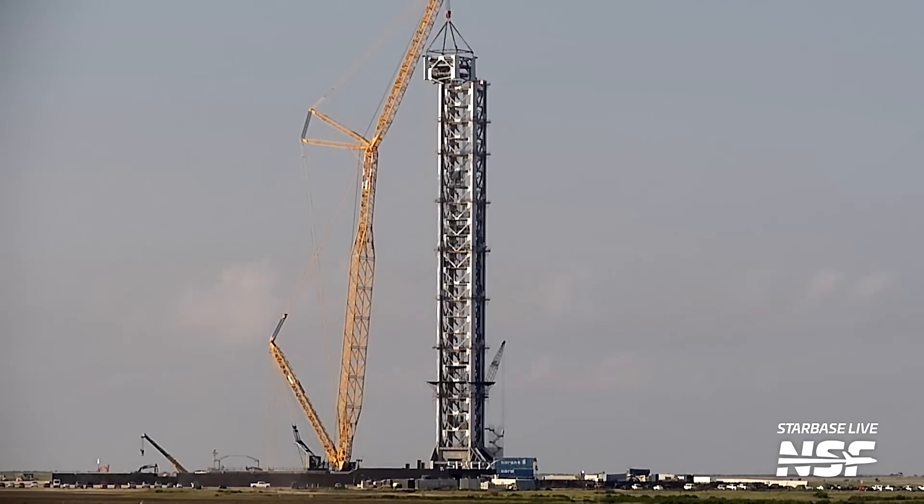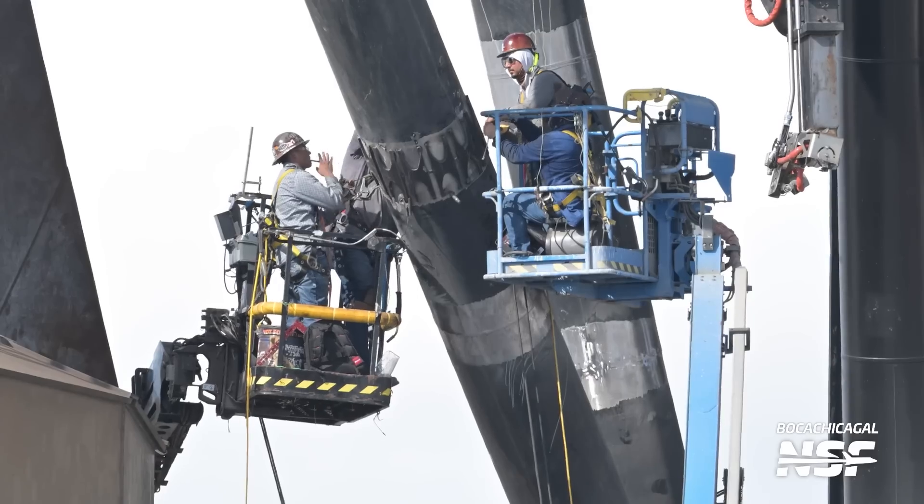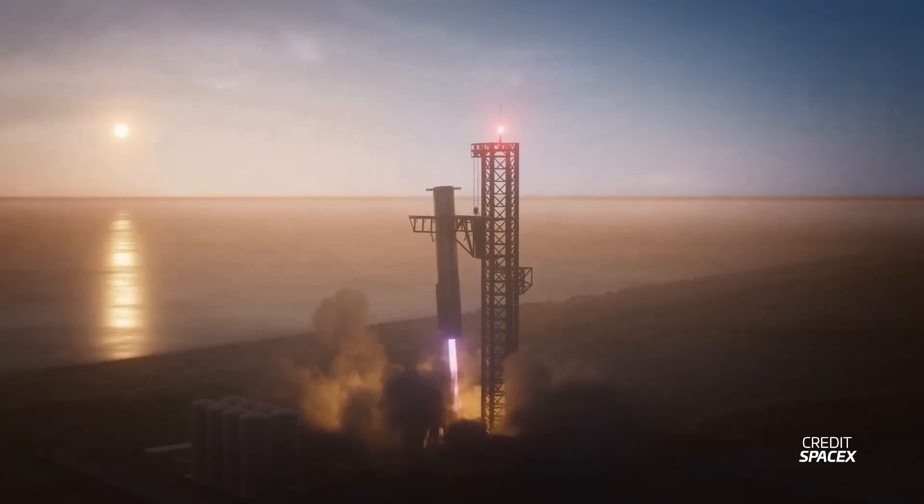Pad B's Tower 2 is fully stacked, dramatically changing the skyline once again. But that's not all. Over at Pad A, there's been a crazy amount of work going on on Tower 1 and its chopsticks to ready them for a potential catch on Flight 5.